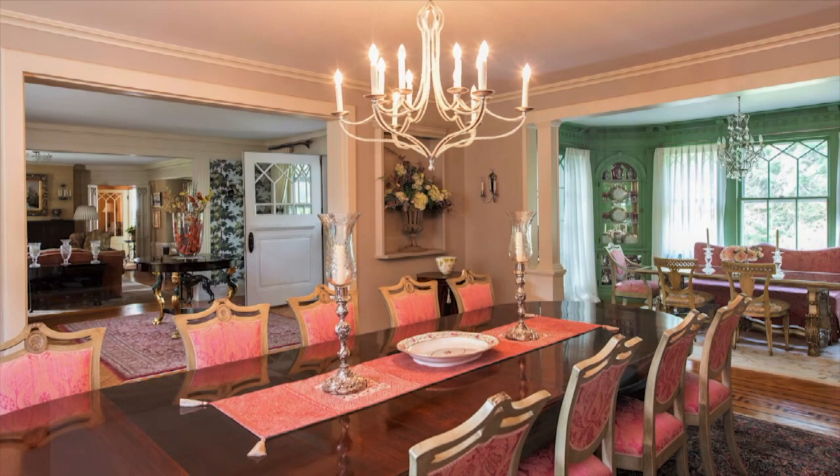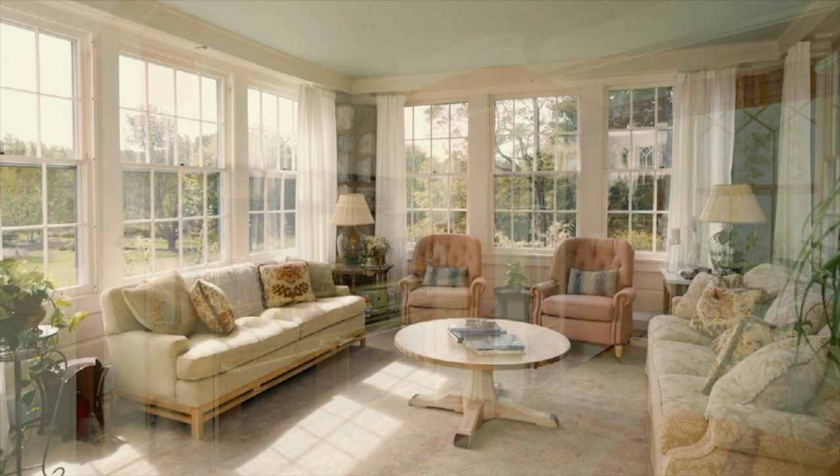The kitchen is a chef's delight with every amenity, offering convenience and ease of use. The conservatory offers quadruple aspect lighting with stunning views of the grounds.